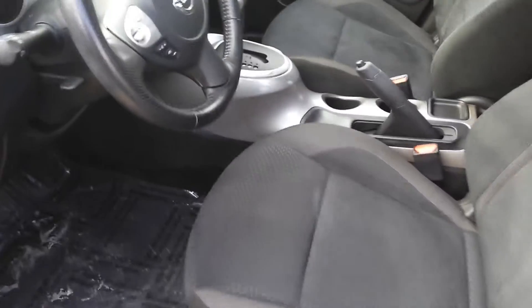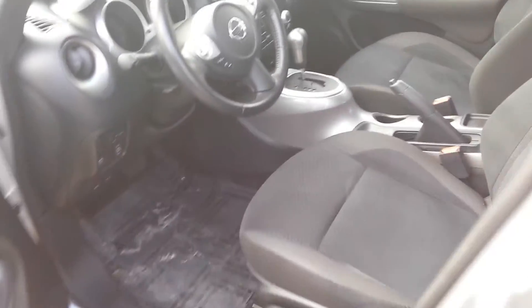This is an all wheel drive, very capable vehicle. It's going to have the manual shift for you in there as well, if you ever do need to shift on your own.